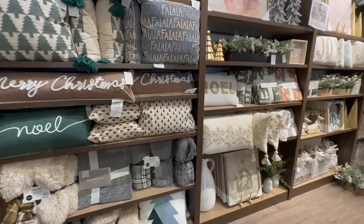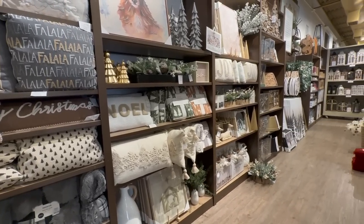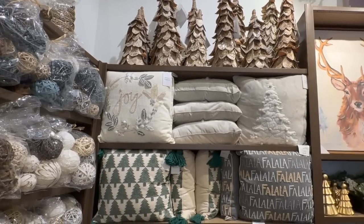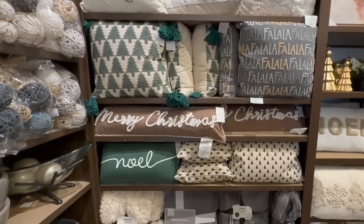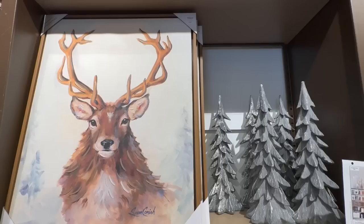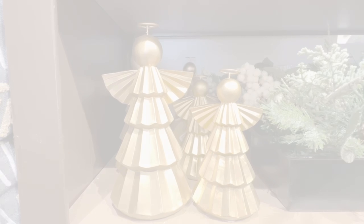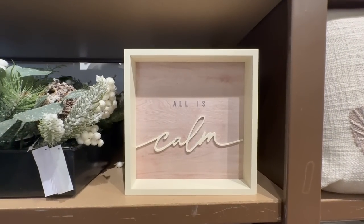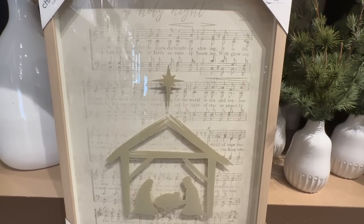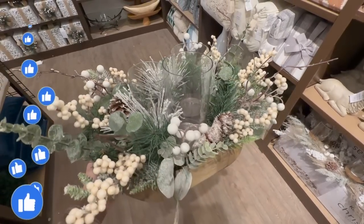If you are stopping by for the first time, I want to quickly introduce myself. My name is Amy and welcome to Simply Our Home. I hope you enjoy browsing Kirkland's Christmas decor with me and leave here with lots of Christmas decorating inspiration. I am currently midway through my Christmas decorating series, where I take you with me as I decorate room by room for Christmas in our home. So there is still lots more Christmas decorating to come. If you do enjoy today's video, I'd appreciate a big thumbs up and I hope you'll consider subscribing before you go.